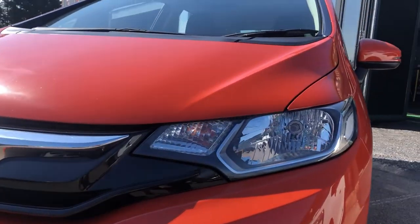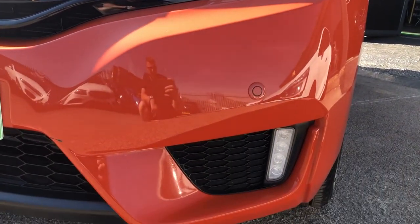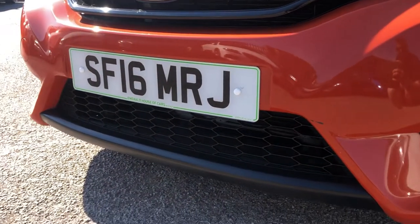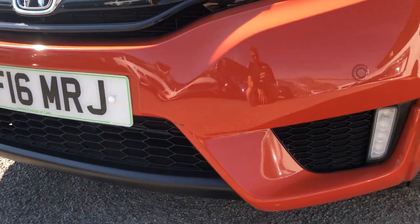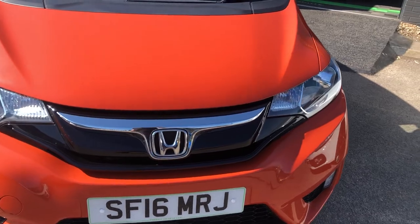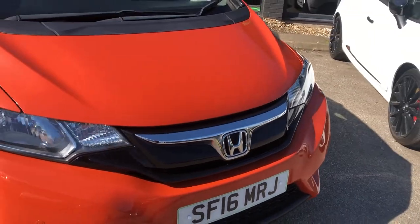Moving down, you've got your halogen headlights. You've also got your LEDs down here. You've got that gorgeous, almost weave honeycomb effect on the grille — black contrasting against the orange. Some parking sensors. Gorgeous gloss black front chrome grille, with the chrome as well.